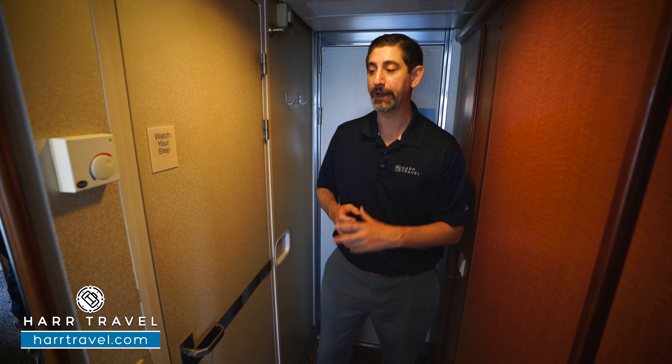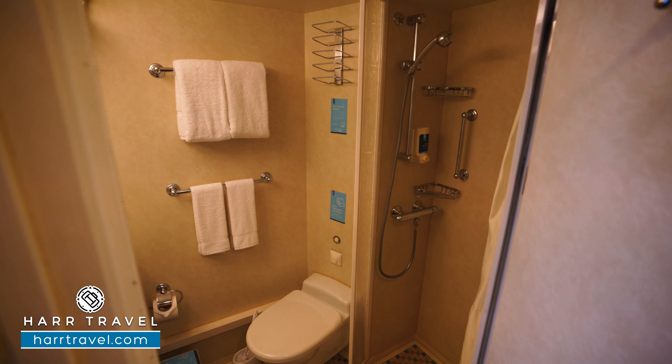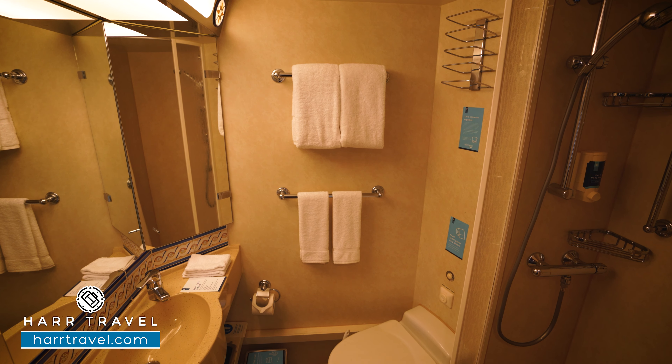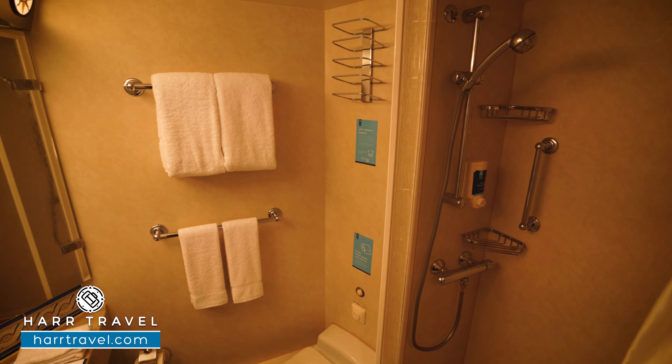Your cabin steward is also going to do turndown service each and every single evening and of course make up your room in the morning. As I head into the bathroom, you've got a decent amount of space in here, with storage just behind the mirror, quite a bit of storage on the shelf and down below, and the toilet tucked just behind. Over on this side, you'll find the shower.